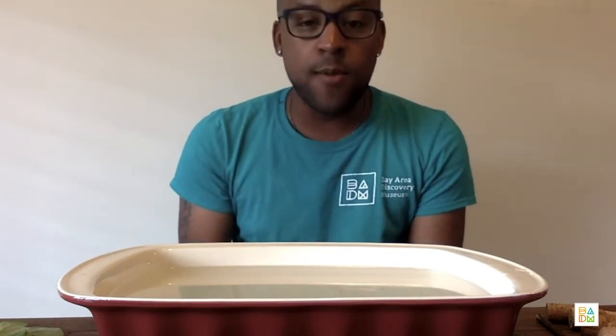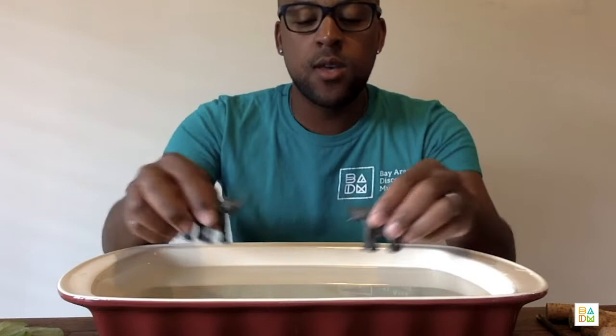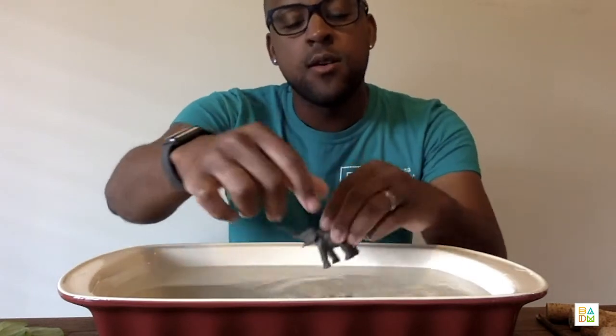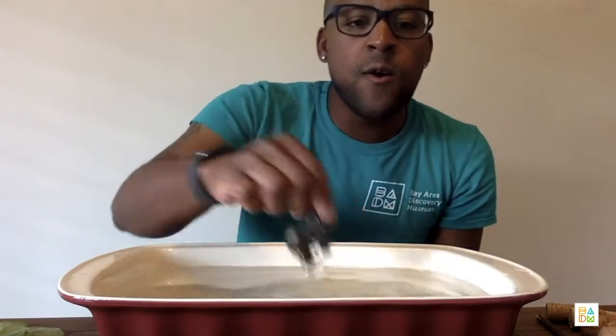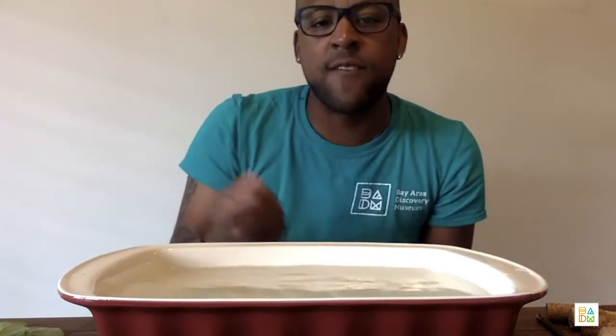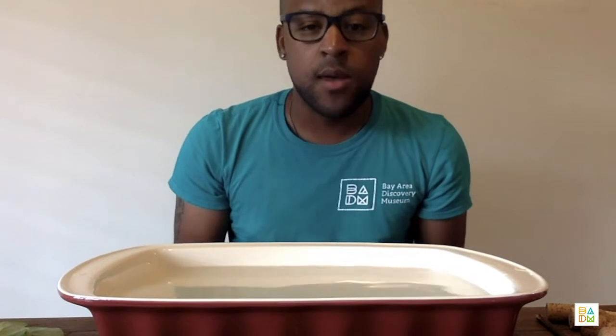Engineers love fixing problems, and the problem is that I am trying to get these animals safely across the water without them falling into the water. And so that means I will have to design something that floats. Now that we've identified our problem, let's take some time to think about how we can fix it.